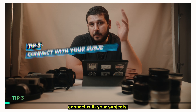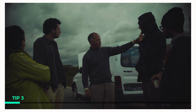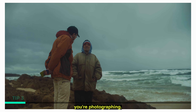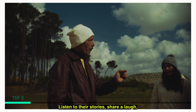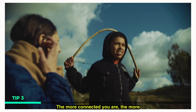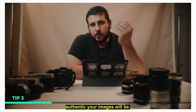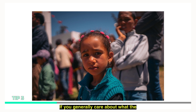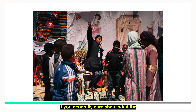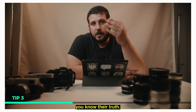Tip number three: connect with your subjects. It's all about building trust and forming a bond. Spend time getting to know the people you're photographing. Listen to their stories, share a laugh, and show genuine interest. The more connected you are, the more authentic your images will be. If you genuinely care about what the other person has to say, they will let you know their truth.